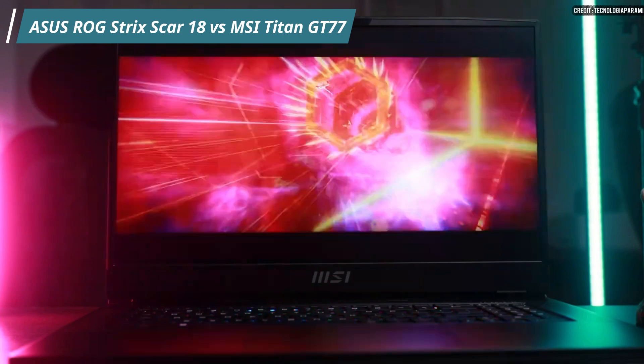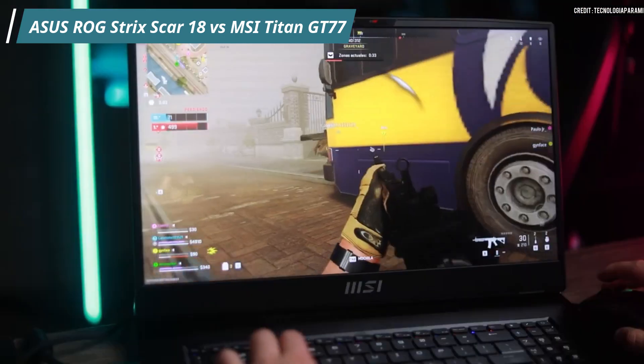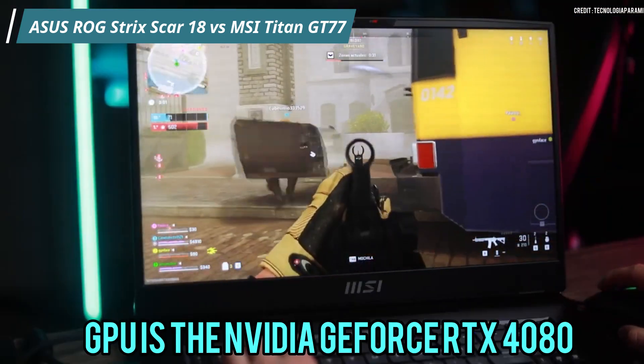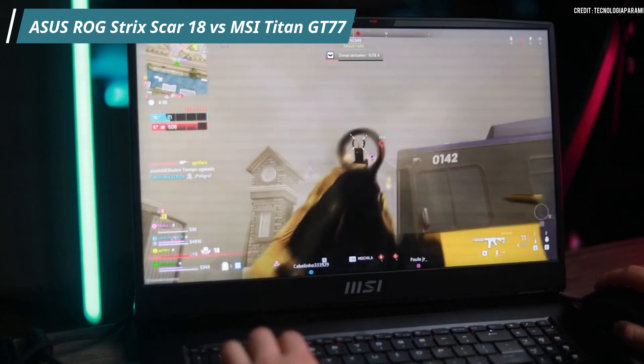The MSI Titan GT77 also offers 2TB of PCIe SSD storage, ensuring lightning-fast access to your files. Its GPU is the Nvidia GeForce RTX 4080, which is powerful as well, though slightly behind the Asus GPU in performance.